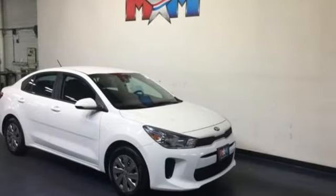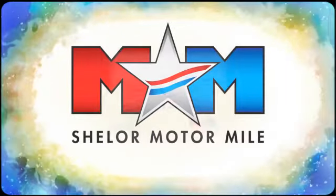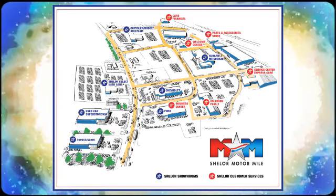The time is now. See it for yourself today. Come visit us on the Motor Mile, where you're always a name and never a number. Call, click or stop in. We're conveniently located at 200 Motor Lane in Christiansburg, Virginia.